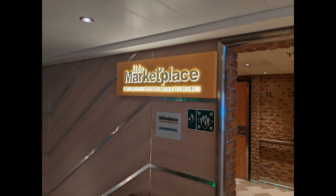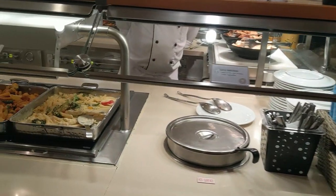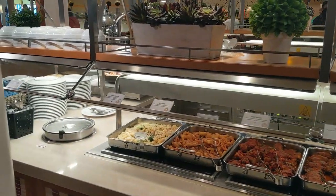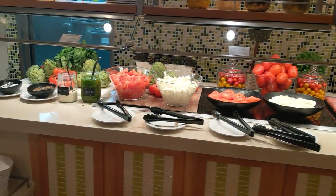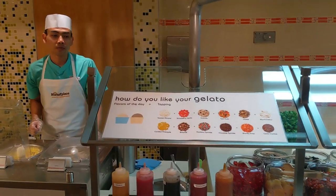We'll kick things off at the Lido Marketplace, aka the buffet. Right as you enter there'll be cool hand washing stations — you just put your hands in and it takes care of it for you. If you have any food allergies, head to the Menu Mate podium on the starboard side; they can help you navigate the buffet. There are two different sections and each section has all the same items, so you don't have to walk all the way around — just pick a line. Along the back wall you'll find the salad bar, cold items, fruit, and charcuterie.